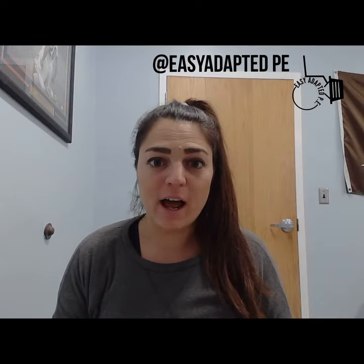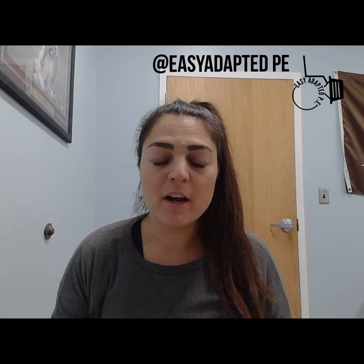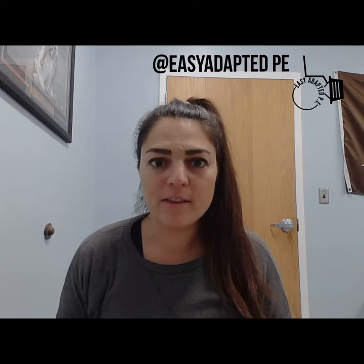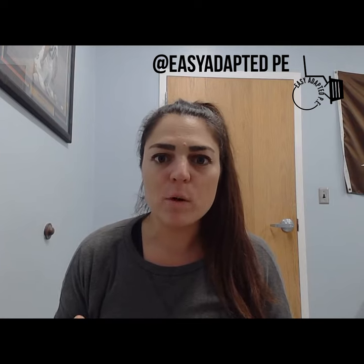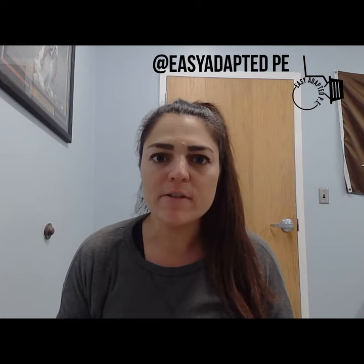Hi guys, Sarah Fuller here with Easy Adaptive PE. Today I am going to share with you about 10 activities that I saw at the New York State AFER conference back in November. I've compiled them all together — they're one after the other. I sped them up a little bit so it's more of a visual representation, and you're going to hear a little bit of the directions.